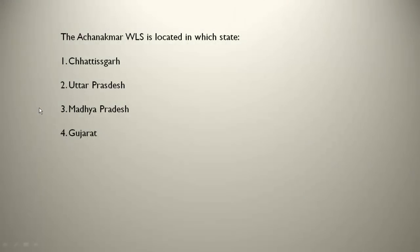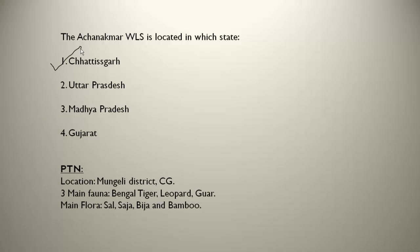The Achanakmar WLS is located in Chhattisgarh, in the Mungeli district. The three main fauna are Bengal tigers, leopard and gaur — Bengal tigers are found here in good numbers, making this an important one. The main flora are sal, saaja, beech and bamboo trees.